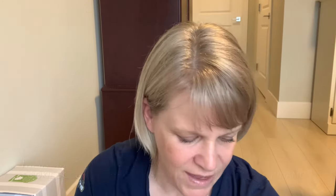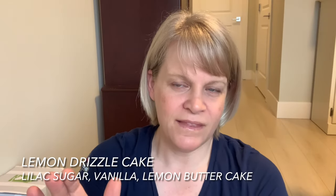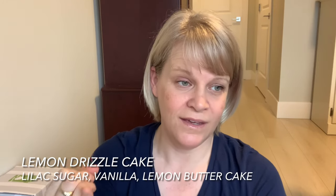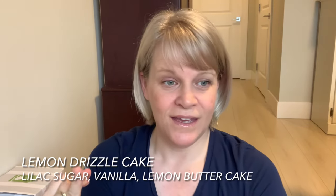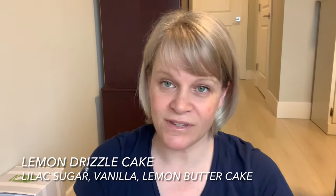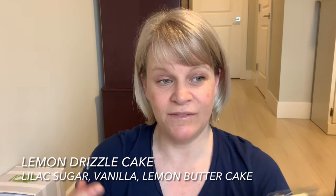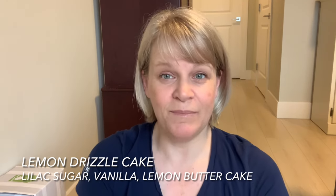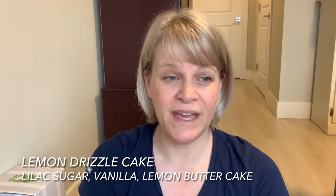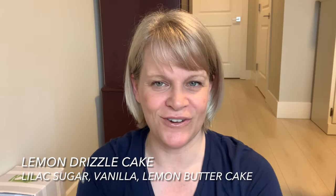We have Lemon Drizzle Cake. The thing I find odd is that in spring and summer we seem cake-obsessed — we have Lemon Drizzle Cake, Strawberry Lemon Cake, and Cake Me to Paradise. There are other bakery directions Scentsy could have gone — like a key lime pie, lemon meringue pie, or angel food cake. Lemon Drizzle Cake has a lilac sugar note which some people don't like.